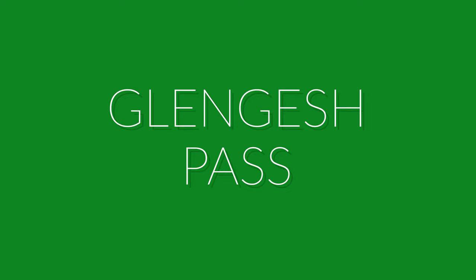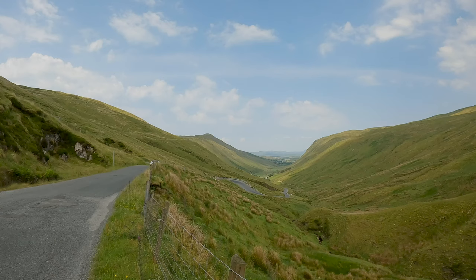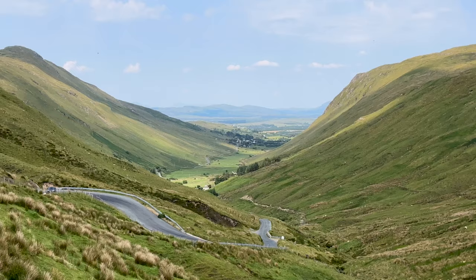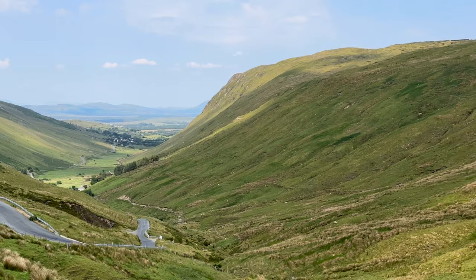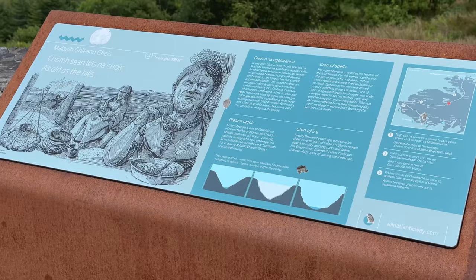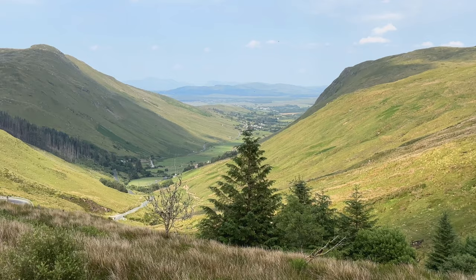Glengesh Pass, meaning the Glen of the Swans, is a high mountain pass between the village of Ardara and Glencolmcille. The road is not only very narrow and windy, but very windy too. You'll have amazing views of a wide and open valley marked by green hills and countryside that were carved by rivers and glaciers. There's a viewpoint with parking near the top. There are also informational signs about the Geis — a taboo that, when broken, led to dishonor or death, notably for the Irish hero Cú Chulainn.